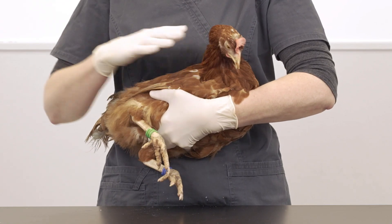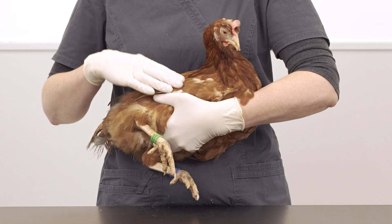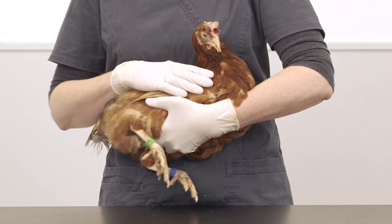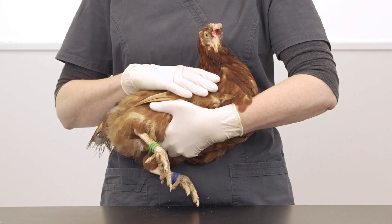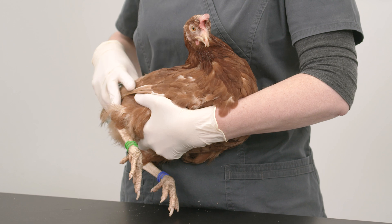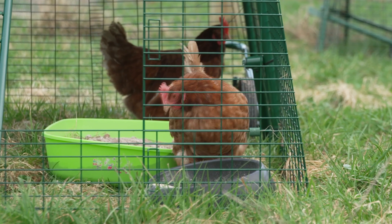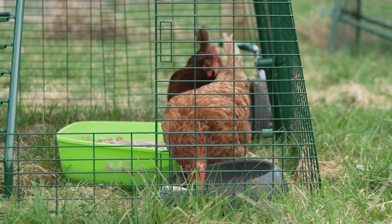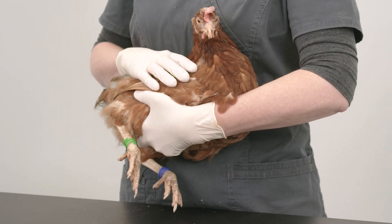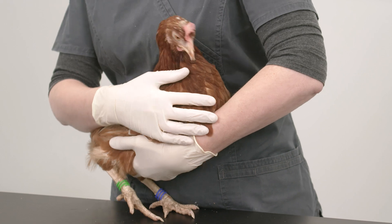Chickens do not have teeth, so food is swallowed whole and passed into the crop. Here the food is softened, then small muscular contractions move the food along to the chicken's stomach for digestion. In most healthy hens the crop is empty in the morning, and as the bird eats during the day the crop fills to the size of about a small tangerine. The crop should contain food when the bird goes to bed, which is digested overnight.